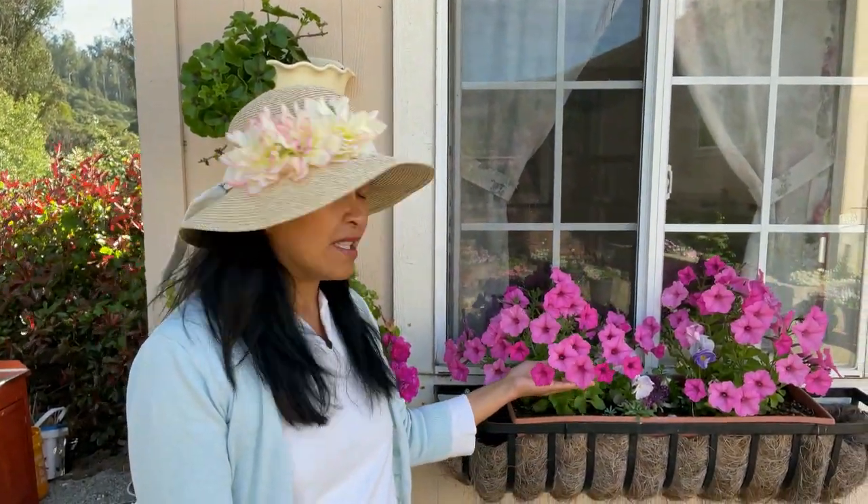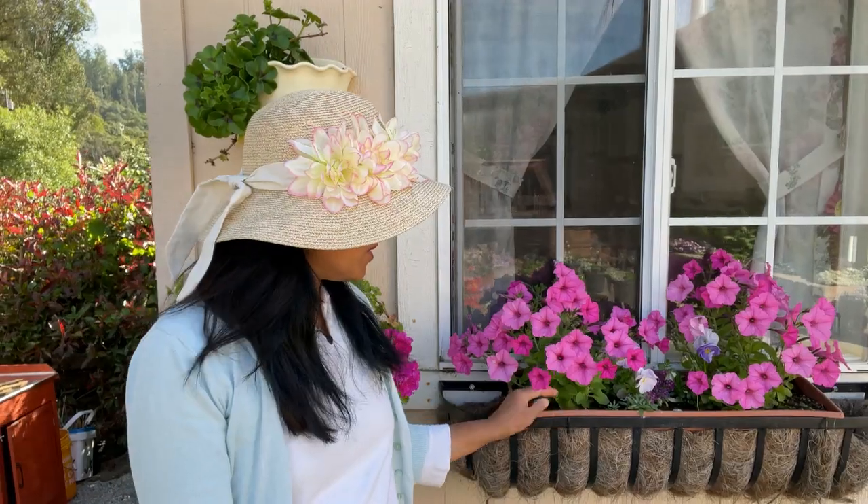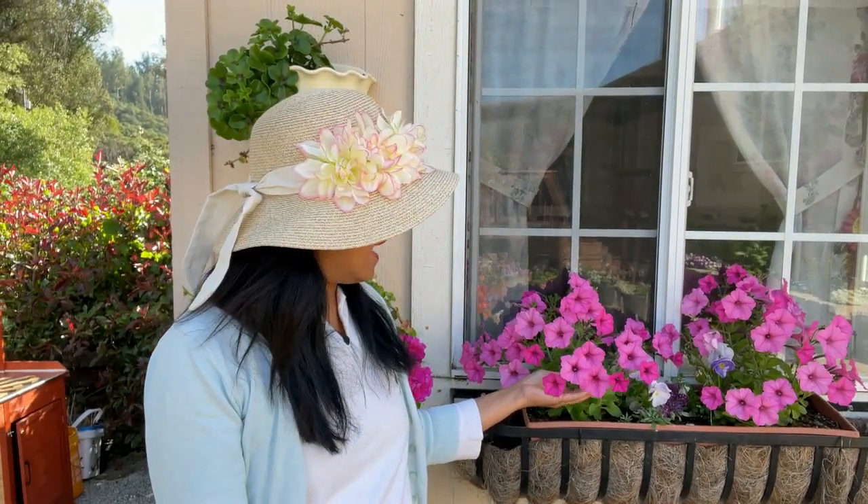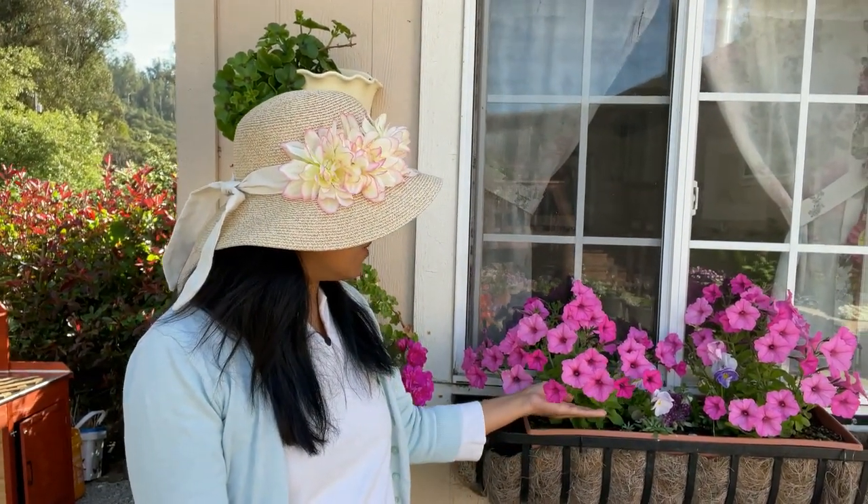This is my window box right here and I have some petunias that are growing. These petunias are from last year and they started to come up. I didn't have the heart to pull them out and left them alone, and look how beautiful they are.